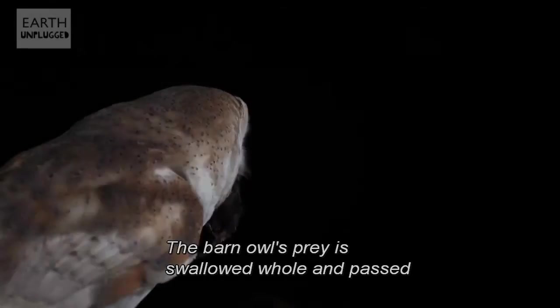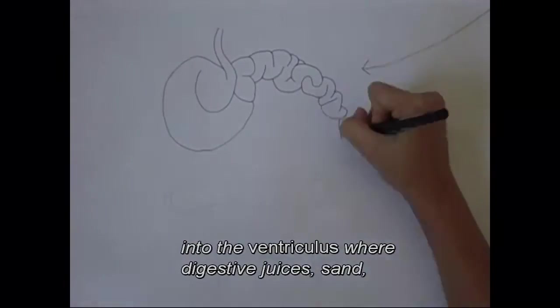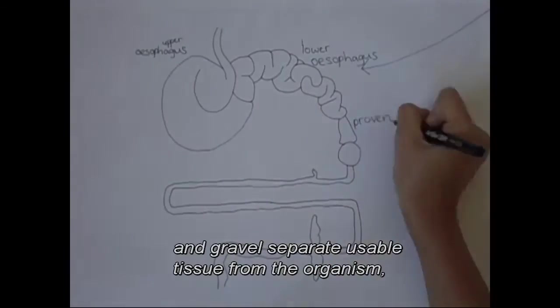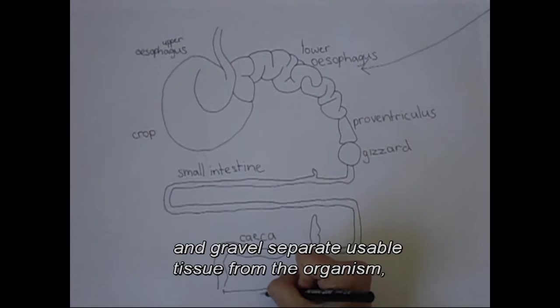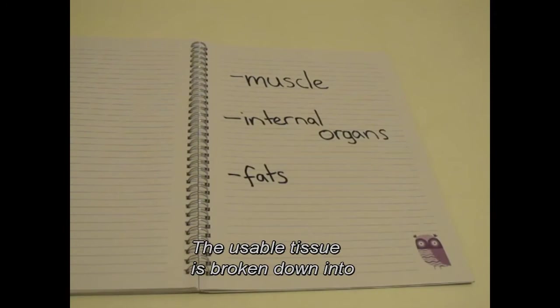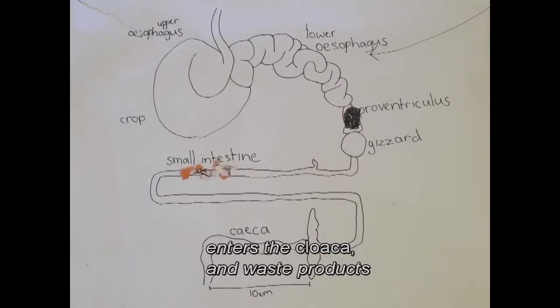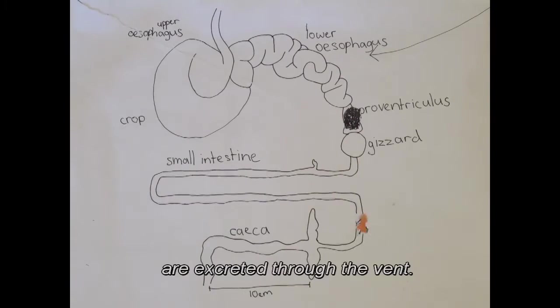The Barn Owl's prey is swallowed whole and passed into the ventriculus, where digestive juices, sand and gravel separate usable tissue from the organism — i.e. muscle, internal organs and fats. The usable tissue is broken down into chemicals and nutrients in the ventriculus and intestines, enters the cloaca, and waste products are excreted through the vent.